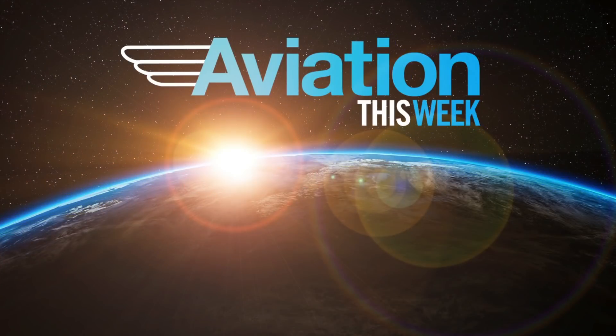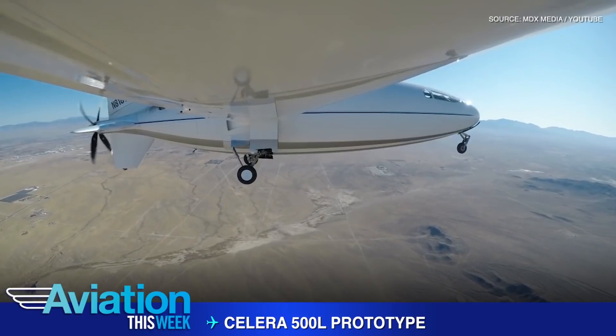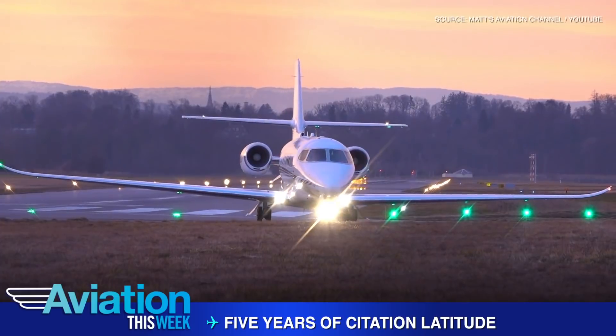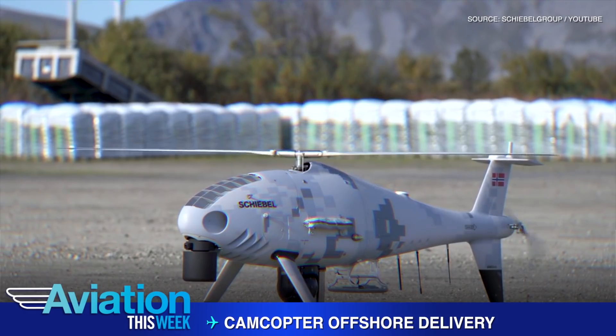In this episode of Aviation This Week, Auto Aviation introduces the Solera 500L, then Textron celebrates five years of Citation Latitude, and the CamCopter delivers 3D printed parts to an offshore oil platform.